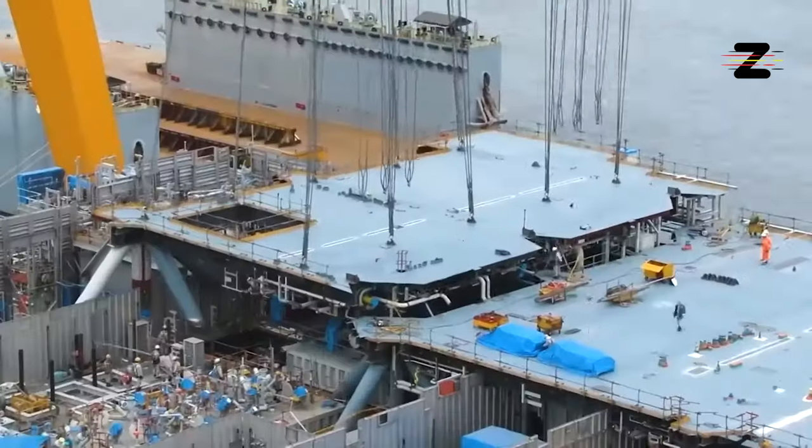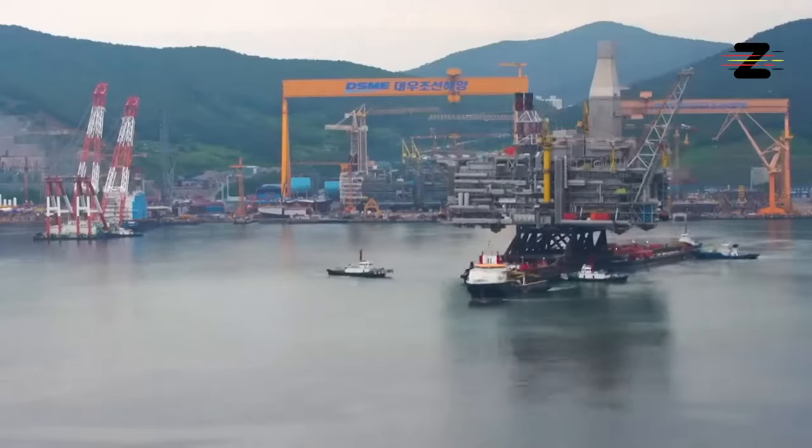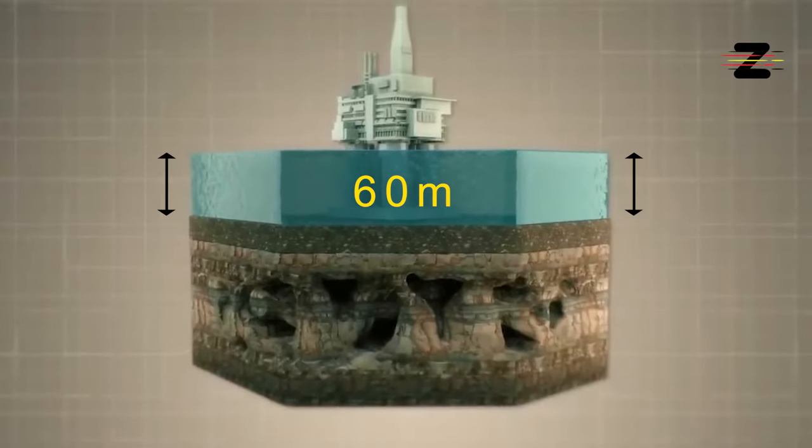The platform was built in South Korea and transported to its location in 2013, where it was installed on a giant concrete base that stands 60 meters above the sea level.